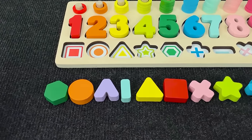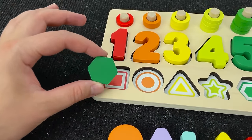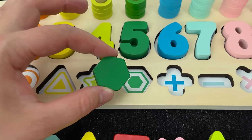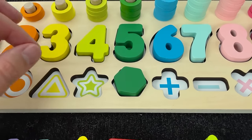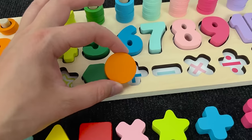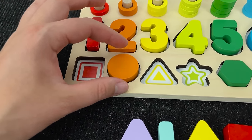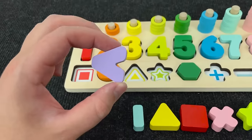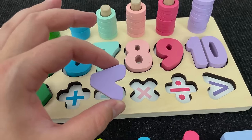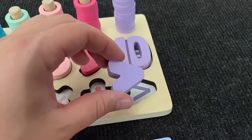Now we need placing these shapes in right places! Let's start with this hexagon! Now! Oh, right! Here! Let's take next shape! Oh, it's orange circle! Now! Oh, you're right! Here! Next! Where this shape? Oh, right! Let's put it here!